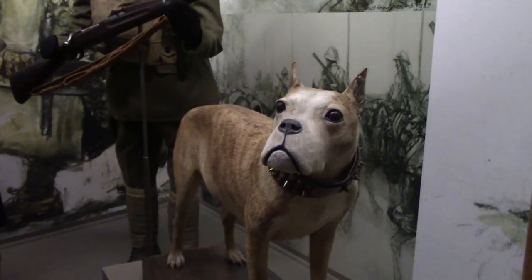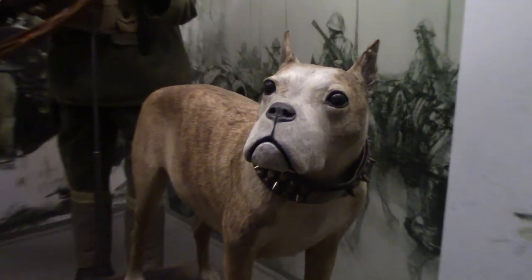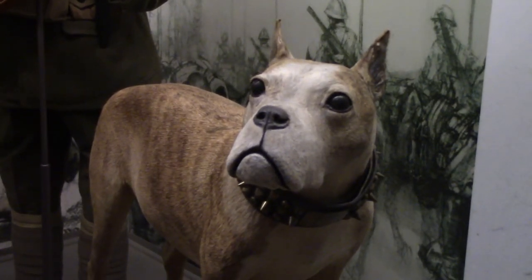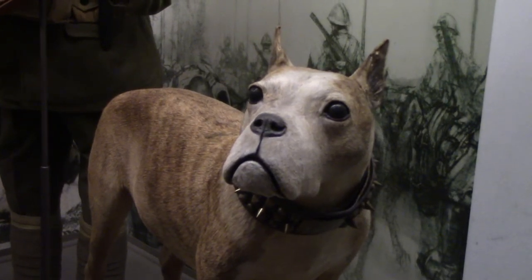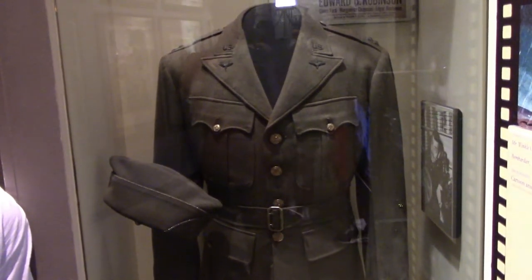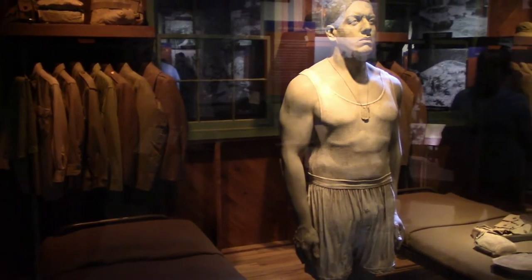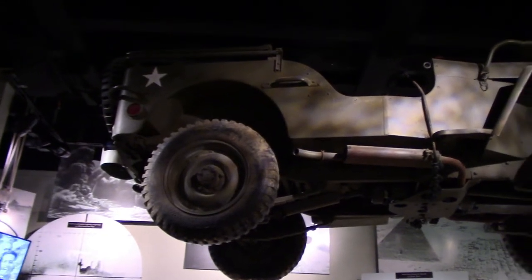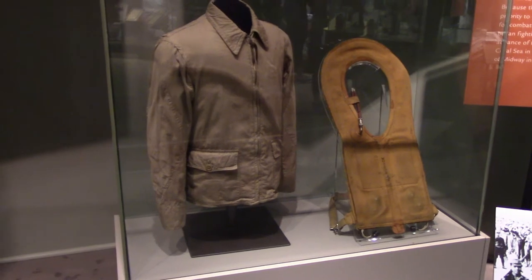That is Sergeant Stubby, the most decorated dog of the Great War — the pit bull experienced 17 major battles on the Western Front and became a celebrity. From my understanding, that is a model of Sergeant Stubby, but his ashes are inside. Clark Gable's Army Air Force uniform from World War II is nearby. World War II was the largest war in world history, and the U.S. was at war on two fronts — with the Nazi Axis powers in Europe and Africa, and with the Empire of Japan in the Pacific.